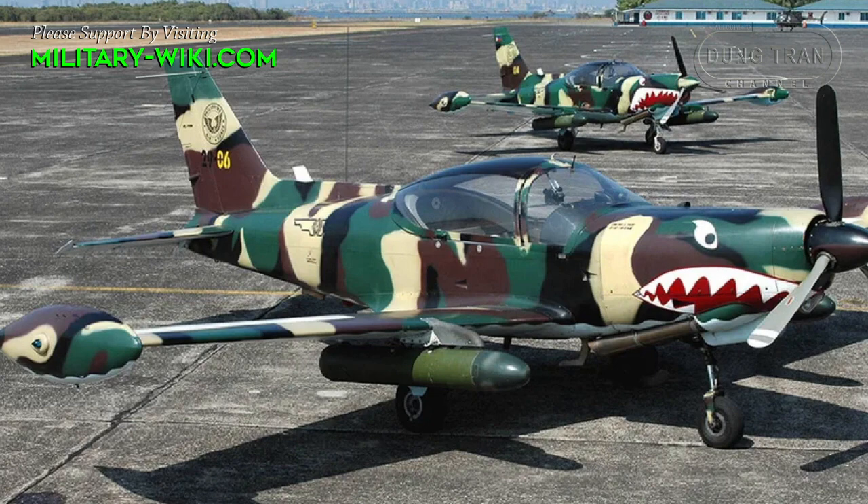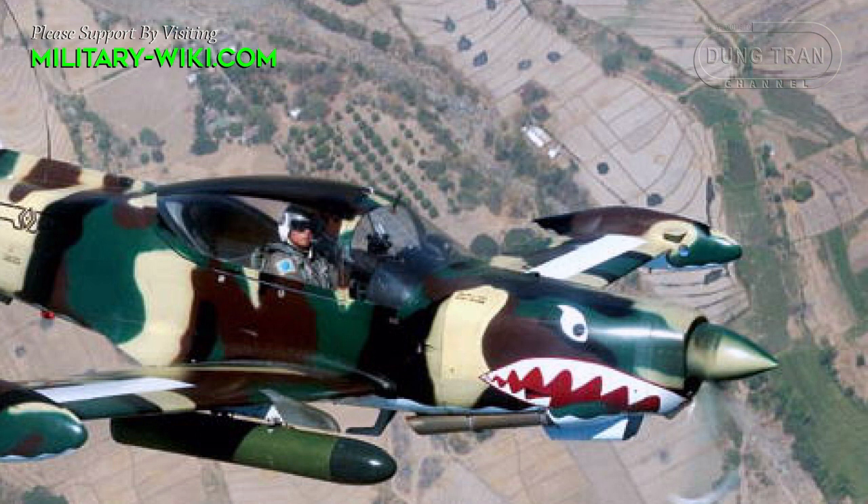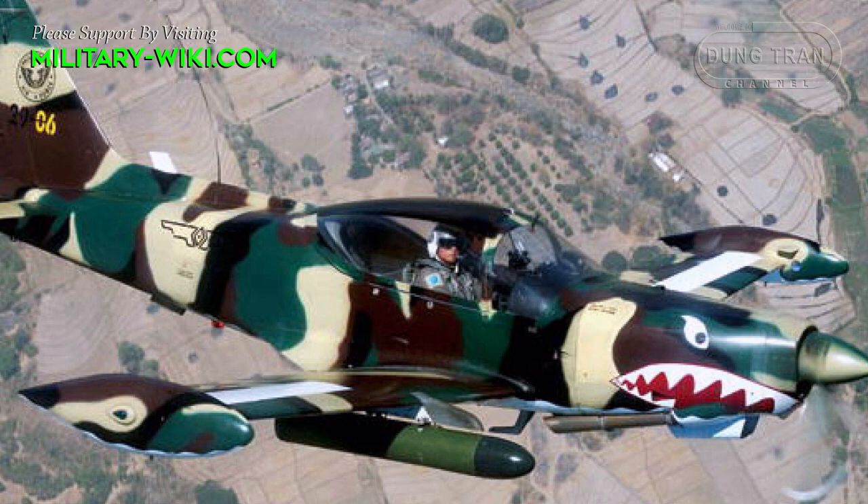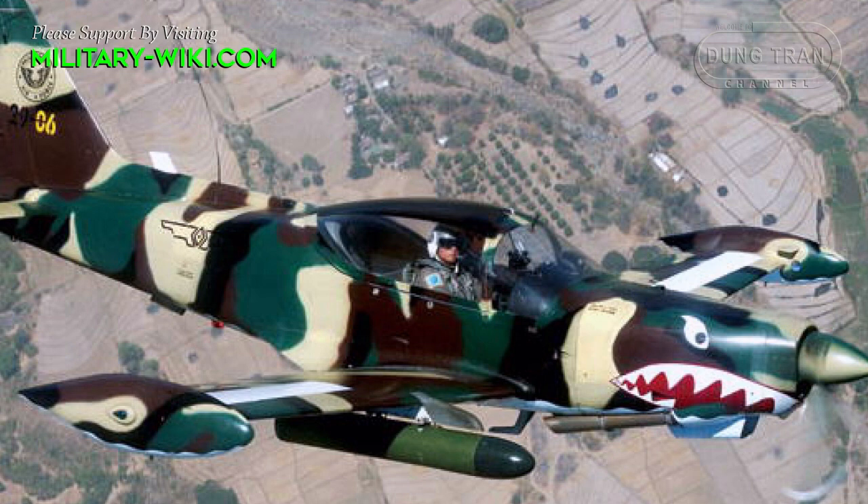In the Philippines, the SF-260 was notable for a mistaken bombing in the city of Marawi in 2017. At least 11 Philippine soldiers were killed by friendly fire in a government air raid during efforts to retake a southern city occupied by fighters, according to the Secretary of National Defense.